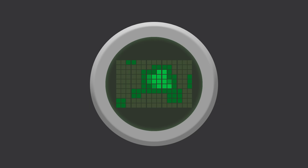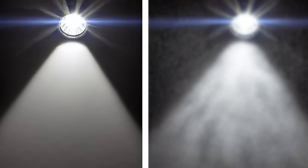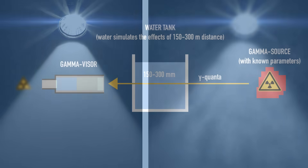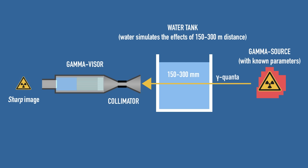However, this setup works only if you are really close to the source, while the Gamma Visor had to work at a distance of at least 200 meters or 650 feet. The problem is that at large distances, radiation traveling through air encounters Compton scattering — somewhat similar to shining a light through fog. Gamma rays get deflected off electrons in the air, diffusing their energy and making it difficult to get a clear image. To address this, the Gamma Visor was carefully tested in laboratory settings where water tanks simulated that distance.